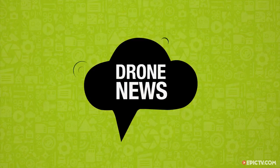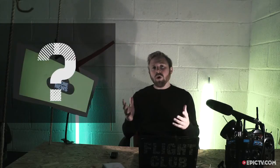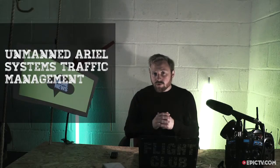Next up is the unlikely partnership of NASA and Verizon. The pair are set to test an air traffic control system for drones at their Ames Research Center in Silicon Valley. It comes after the near miss between a drone and a commercial passenger plane over New York that we talked about last week. As the biggest wireless communication network in the US, Verizon has a lot of phone towers, and with the existing air traffic control system lacking the capacity to deal with drones, these towers could provide the infrastructure for the proposed Unmanned Aerial Systems Traffic Management.